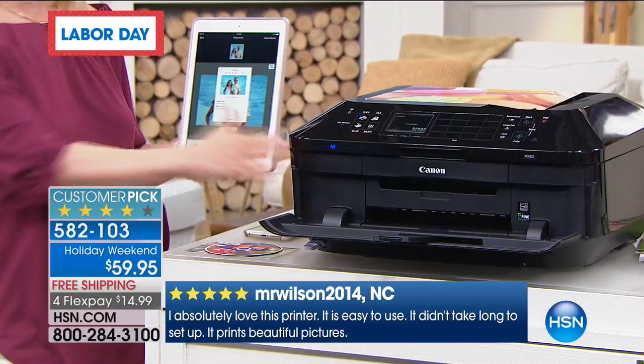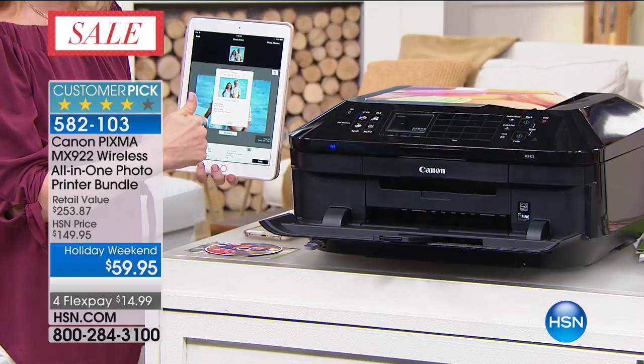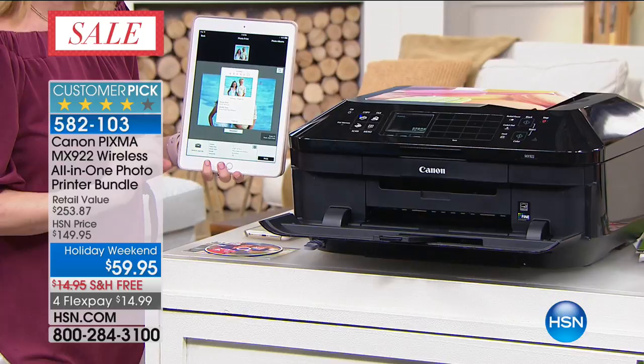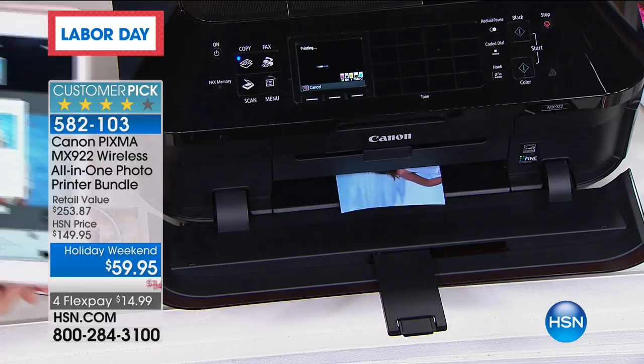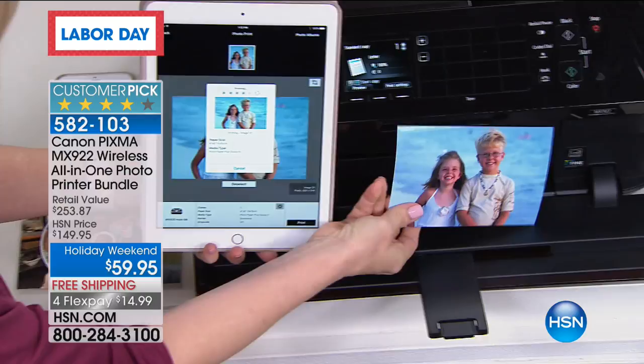It just woke it up and knows what tray to use — printing right from my tablet. It can be your phone, your tablet. It doesn't matter if it's Apple or Android. Today's the last day at this price — lowest price anywhere. This is a holiday weekend special at $59.95. Do you know how much this is going to go up tomorrow? It's going to go up $90 — it's going to more than double. That's how good this deal is.